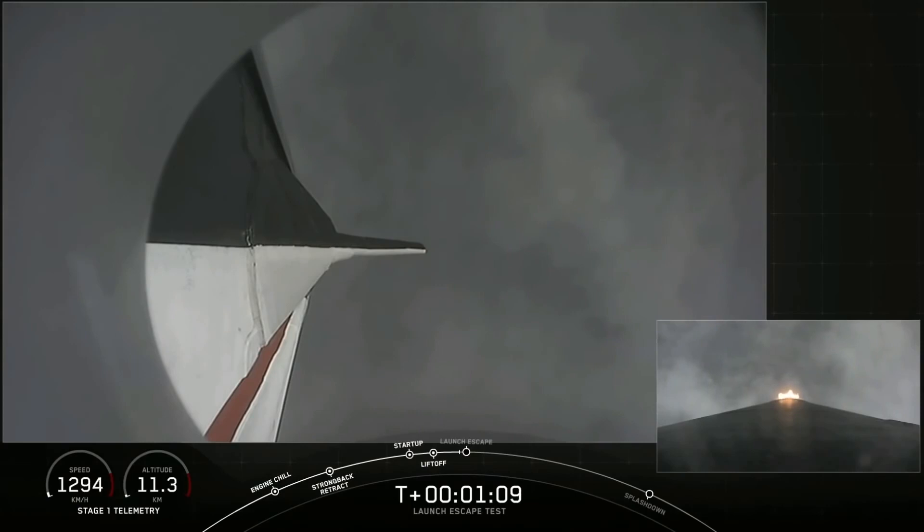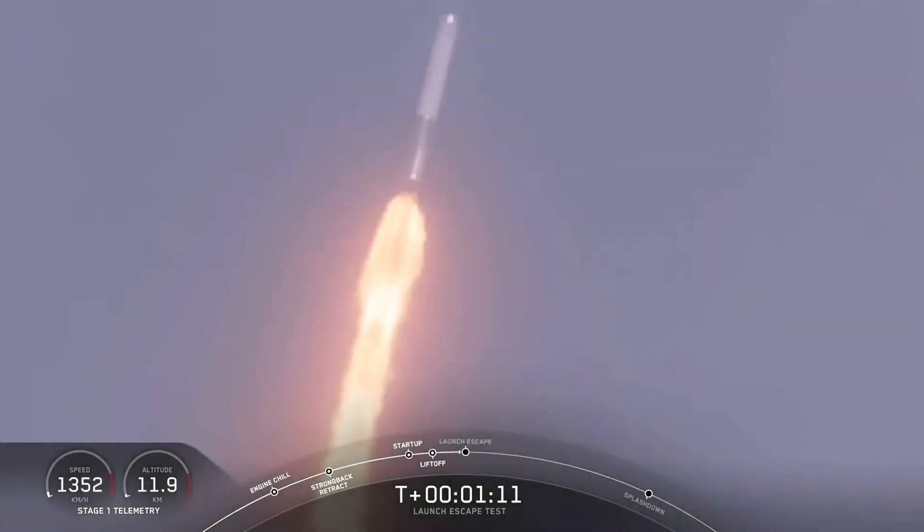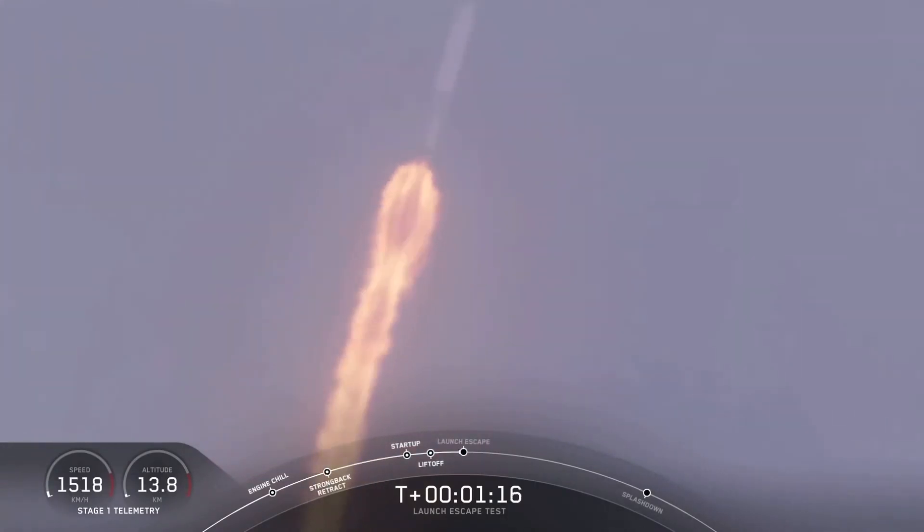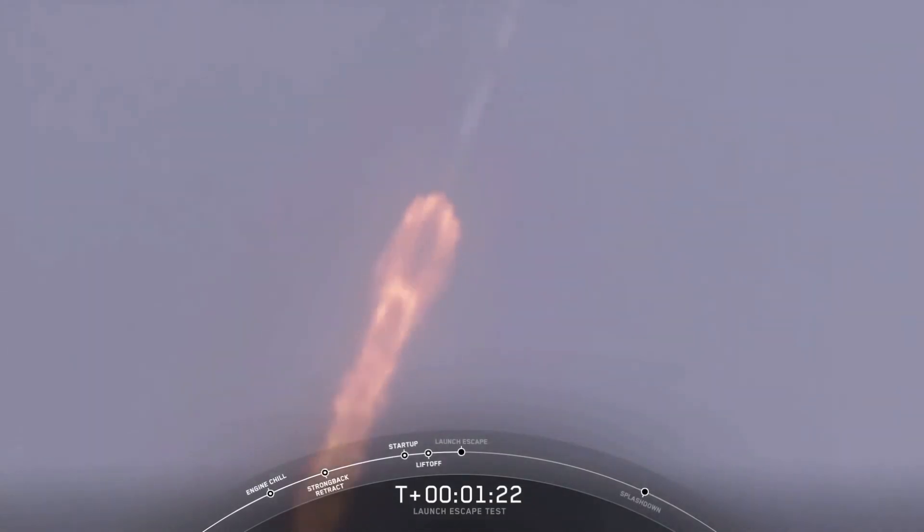Stage 1, throttle up. There's the call out. The major activity coming up in just over 10 seconds: shutdown and Dragon escape from the Falcon 9. 4, 3, 2, 1.